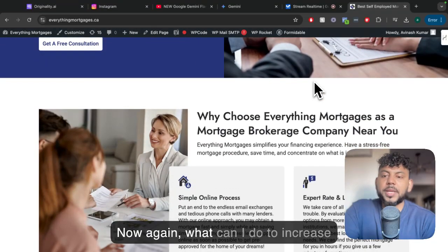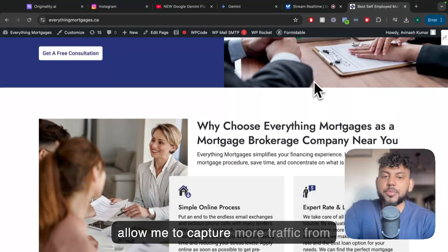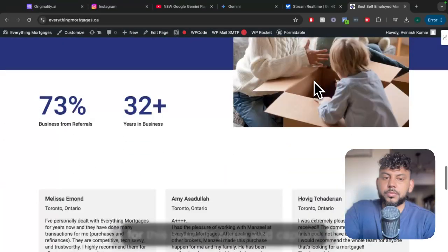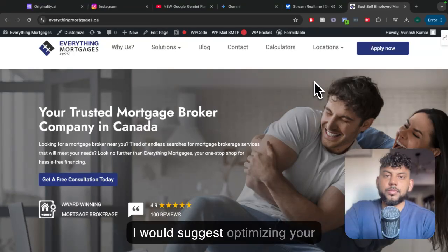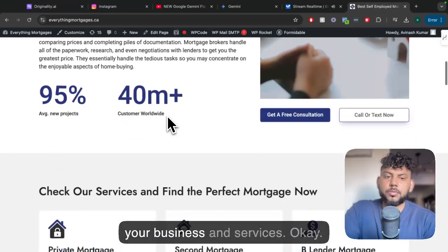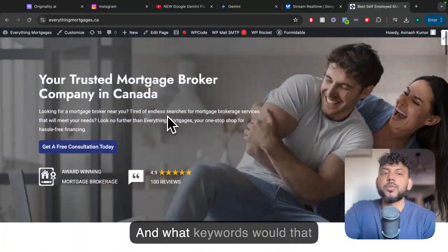That is correct. Now what can I do to increase the SEO for this specific page and allow me to capture more traffic? I can help with that. First, I would suggest optimizing your website's headings and subheadings by incorporating keywords relevant to your business and services. And what keywords would that be?